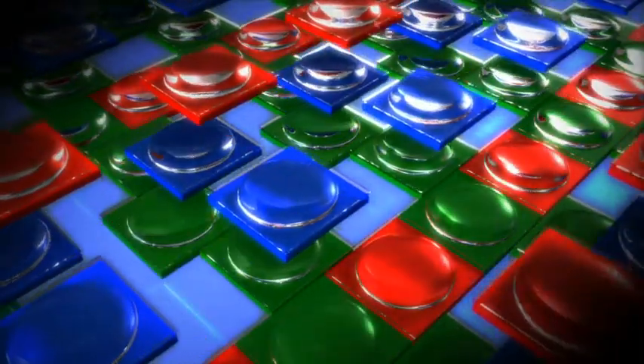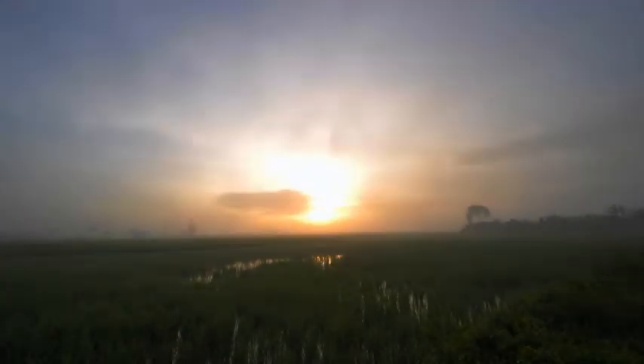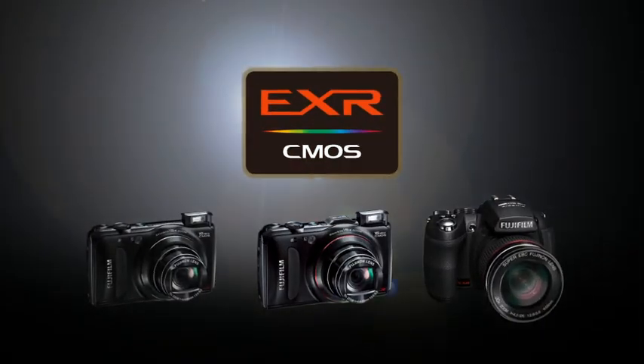The fusion of Fujifilm EXR technology and the backside illuminated CMOS sensor — the next evolutionary leap in image quality. From bright sunlight to low light, nightscapes, backlit shots, subjects in motion and movies: more beautiful in every scene, faster for every moment. Introducing EXR CMOS.